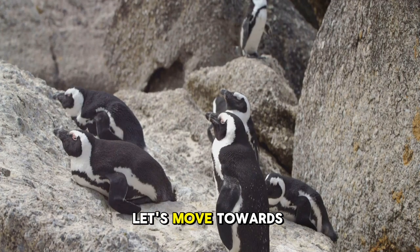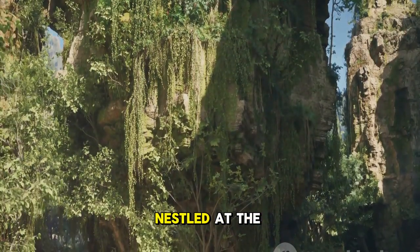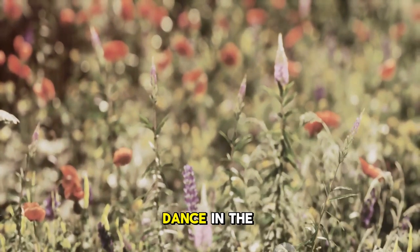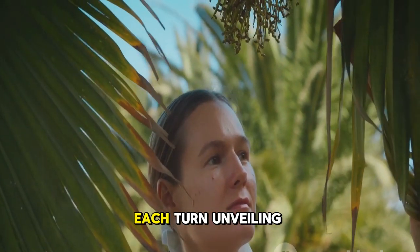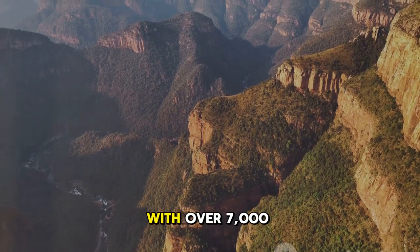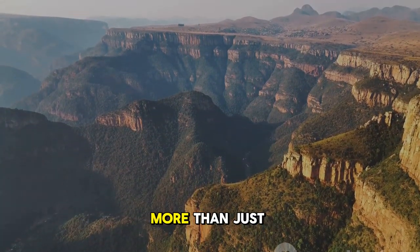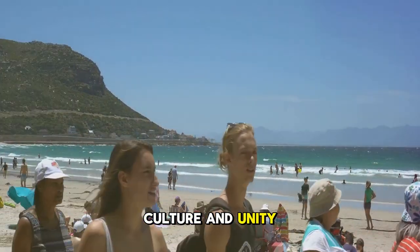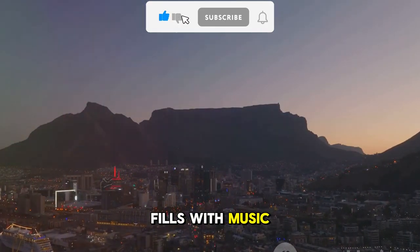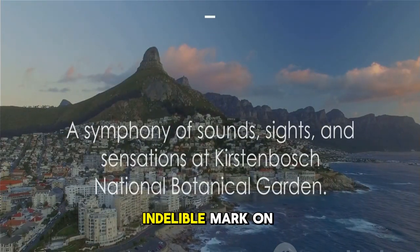After our encounter with the penguins, let's move towards a lush oasis in the city. Next, we visit Kirstenbosch National Botanical Garden, a green haven nestled at the foot of Table Mountain. This is a place where nature sings her most melodious tunes, where vibrant hues of indigenous flora dance in the gentle breeze. Imagine walking through winding trails, each turn unveiling a new spectacle of botanical beauty. It's a living testament to South Africa's rich biodiversity, with over 7,000 plant species thriving here, many of which cannot be found anywhere else in the world. But Kirstenbosch is more than just a garden — it's a celebration of life, culture, and unity, where outdoor concerts fill the air with music against the majestic backdrop of Table Mountain.